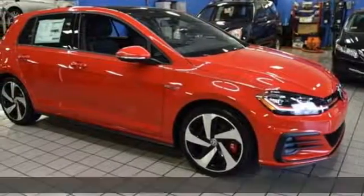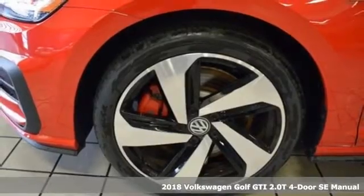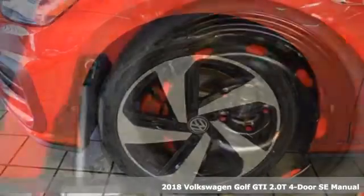Here's a 2018 Volkswagen Golf GTI. When you perform like this Golf GTI, you deserve to be called the hot hatch.